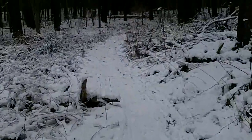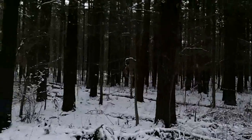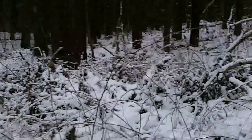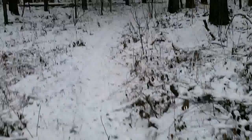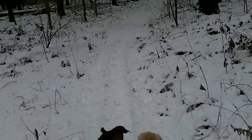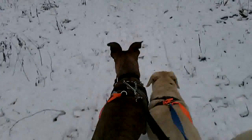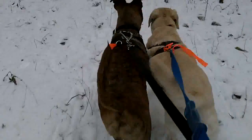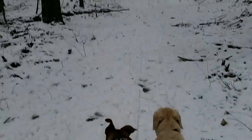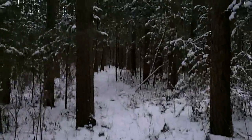My battery is getting low — I didn't charge it. I'm going to sign off here and we'll pick it up another day. It's the week before Christmas and you can see it's pretty snowy here, real pretty. This is the last leg.